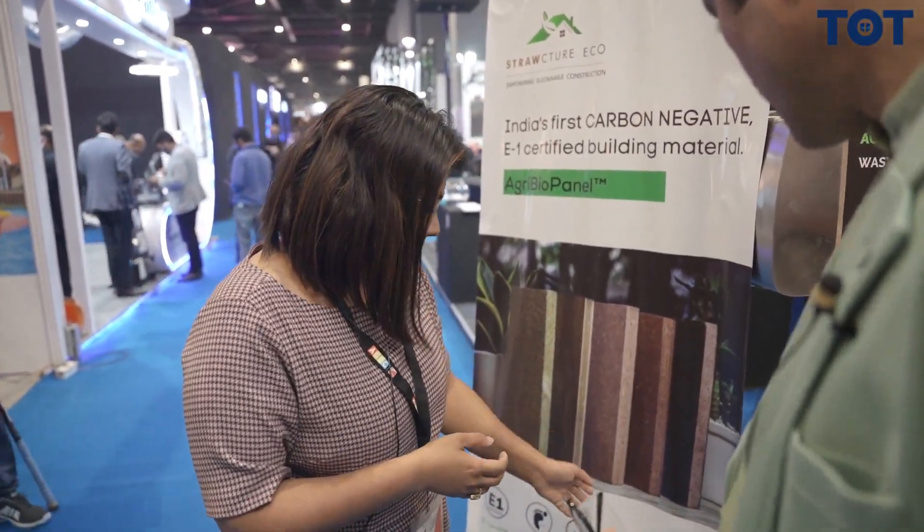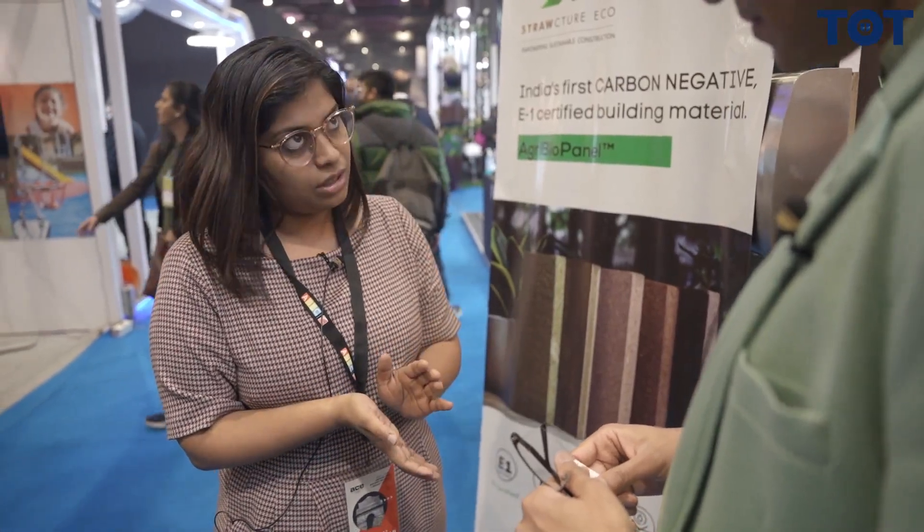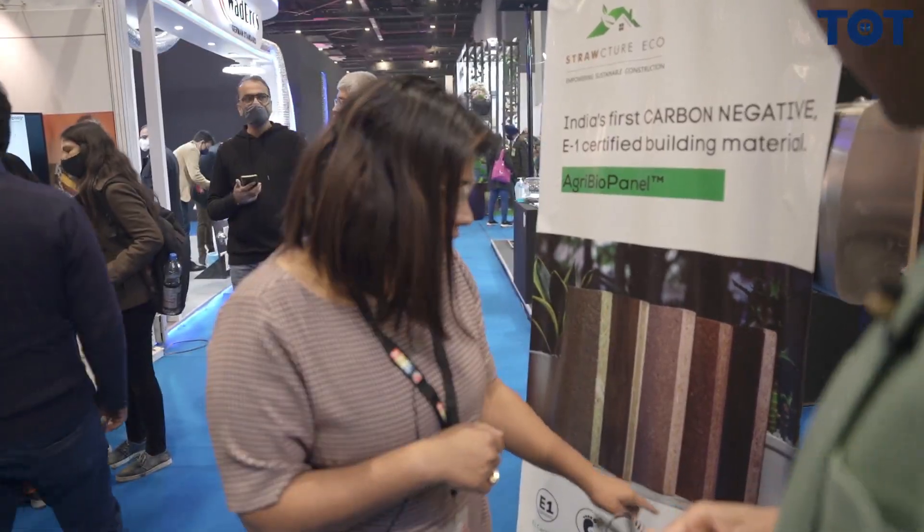It also says 2 hours plus fire rating. Yes, that again is the natural property of straw - we didn't do anything there. Usually we see straw being burned, but straw has a very high presence of silica, and silica is the world's most natural fire retardant. So that silica, when we are compressing the panel, creates a coating and that helps us achieve a 2-hour fire rating.